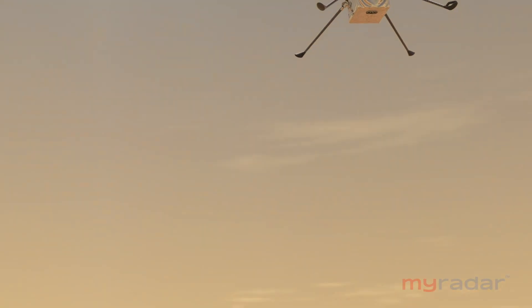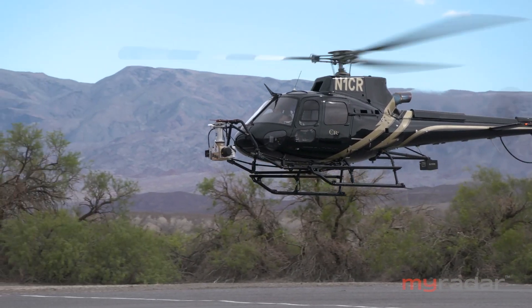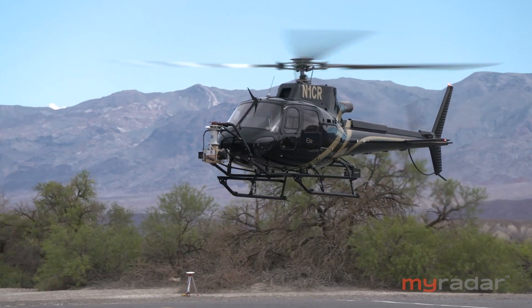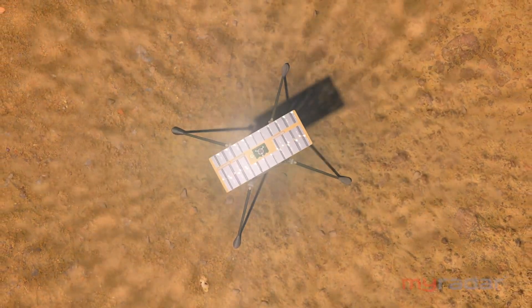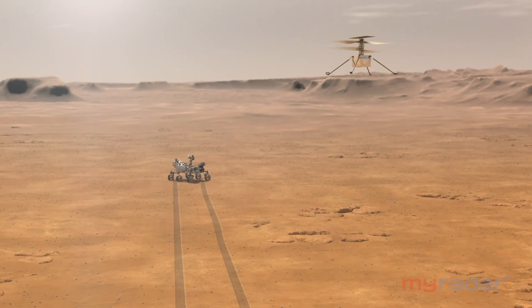Because the atmosphere is so thin, you can't lift as much mass. Here on Earth, helicopter blades typically spin about three or four hundred revolutions per minute. Ingenuity's blades spin about eight times faster — 2,400 RPMs.